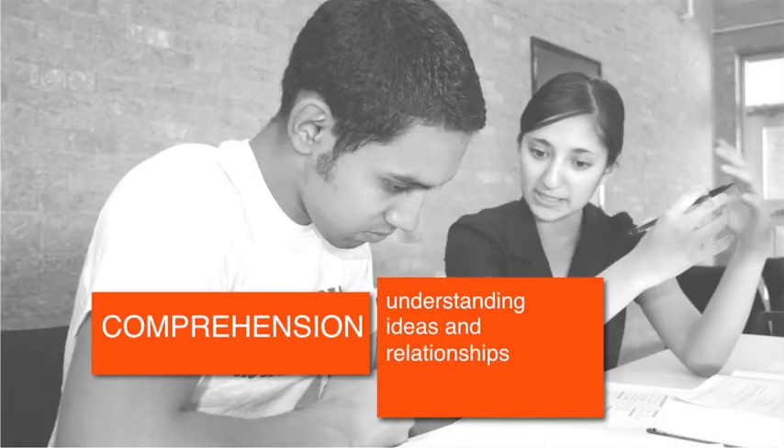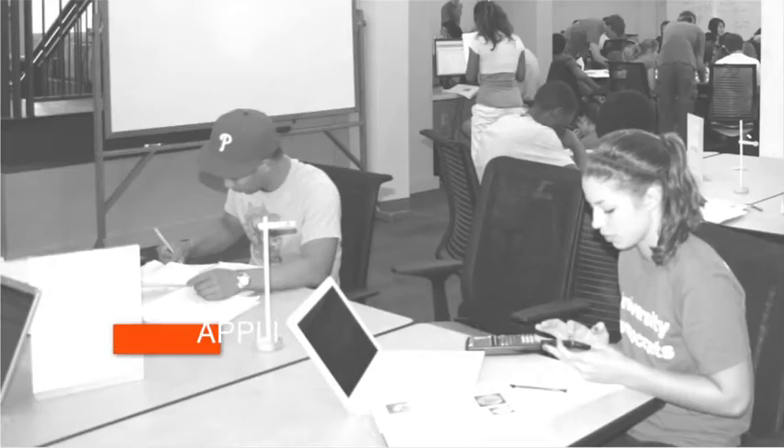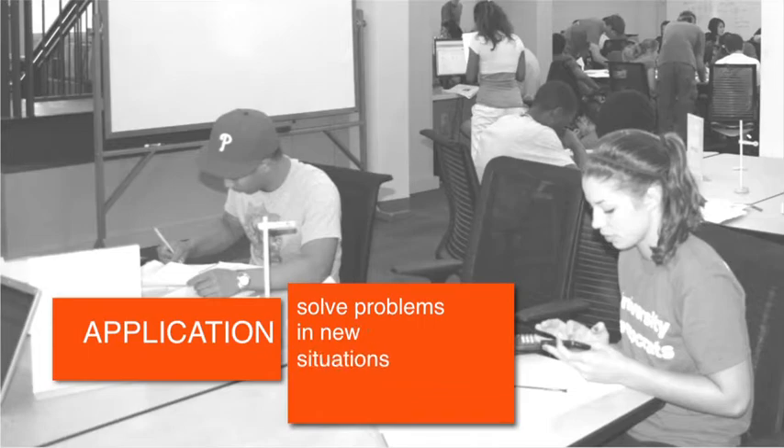Those kinds of things are your basic knowledge questions. Then you would move on to comprehension, where you're able to explain in your own words what happened during that particular event, and start thinking about how that event might have affected another event down the line. The third level is application, where you transfer what you've learned and apply it to solve problems.